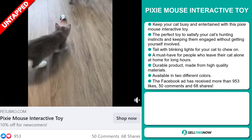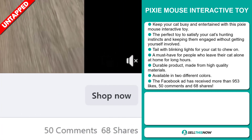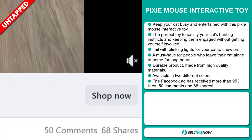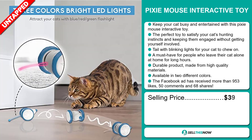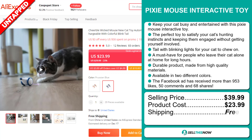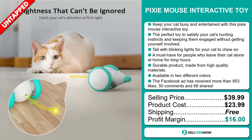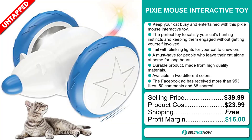The Facebook ad has received more than 953 likes, 50 comments and 68 shares. The selling price for the Pixie Mouse Interactive Toy is just under $40, whereas the product cost is only $23.99. Shipping is completely free, so you're looking at a very good profit margin of $16. Sell this now!